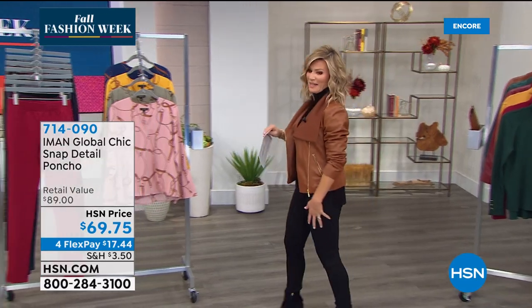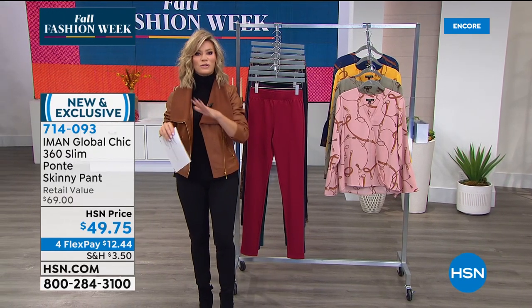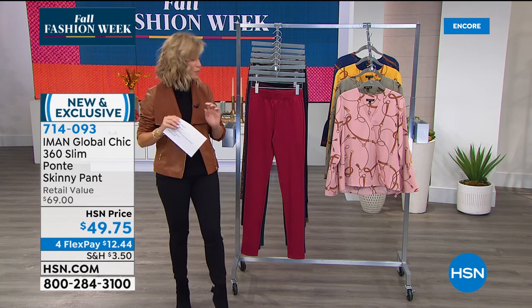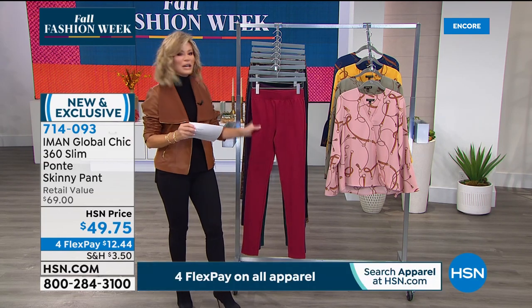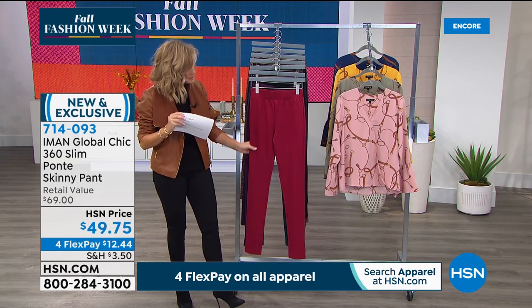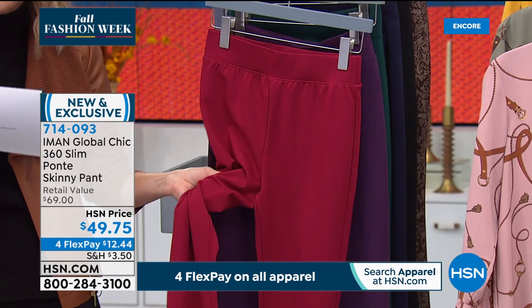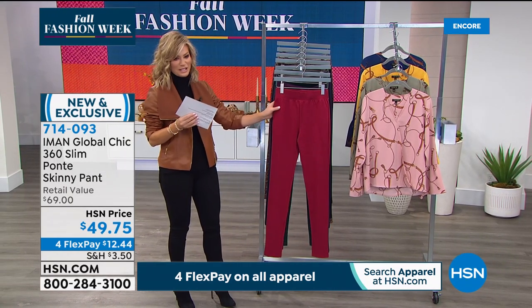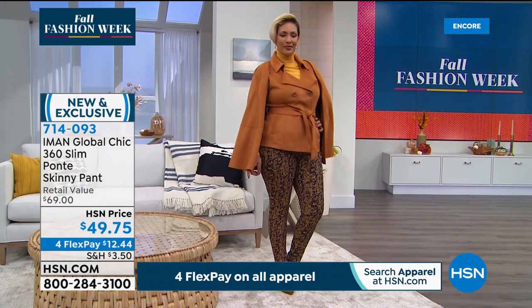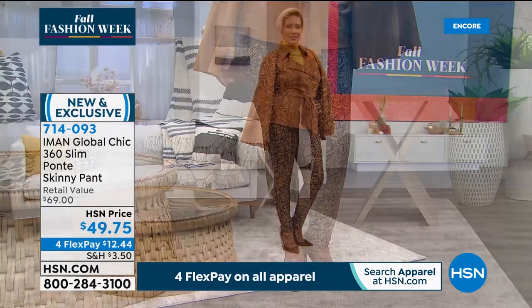Moving on to the pants — first time you're seeing these! We know Iman for her slim line and her 360 secret slimming system. What she did here is take that same technology — the mesh front panel in front and back — and put it in a ponte knit. It's the upscale look of any ponte you've tried before, but it feels like you're wearing your favorite pajamas. There's some beefiness so you can't see through it. Perfect for fall and winter. $16.58 to get home. Colors: cranberry.